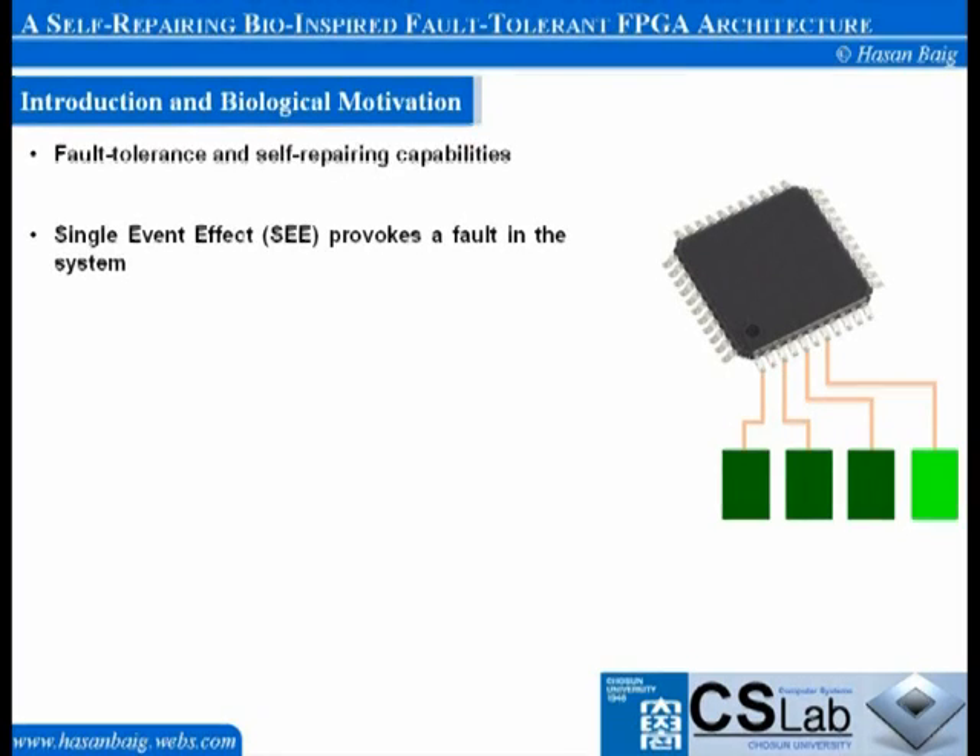Radiation in the environment can affect the functionality of a circuit. A single event effect occurs when a charged particle present in the environment hits the silicon, transferring enough energy to provoke a fault in the system. Single event effects can have temporary or permanent effects depending on the amount of energy transferred by the charged particles. In order to keep programmable devices operational in such hostile environments where human intervention for maintenance and repair is impossible, a fault-tolerant and self-healing reconfigurable architecture is considered necessary.